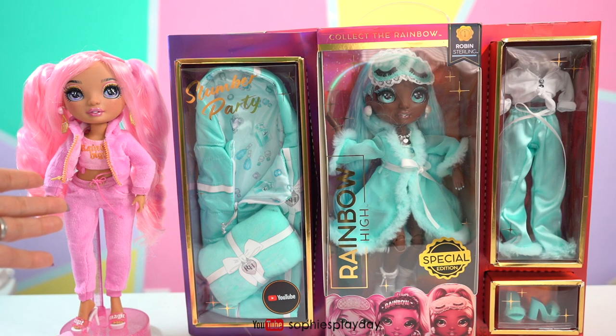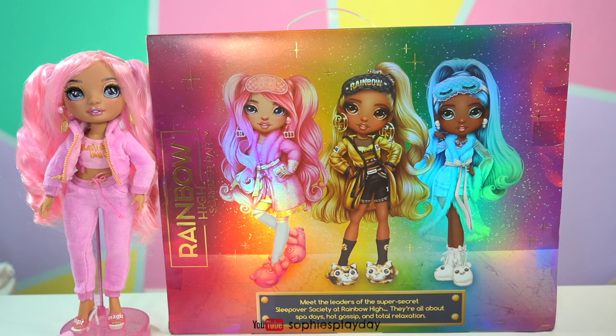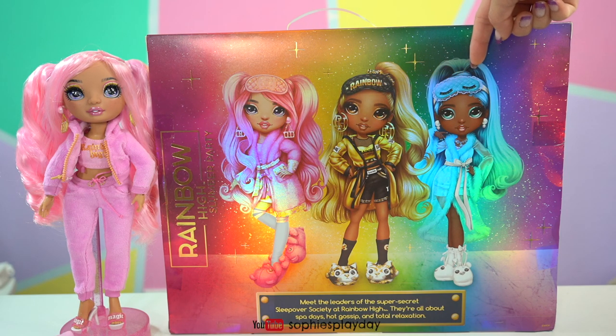Over here is the beautiful Brianna. I unboxed her in my last video, so if you guys want to check that out, I will leave the link in the description below. Here's the back side with the other three slumber party girls — there's Brianna, here's Marissa, and this is Robin.